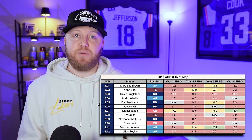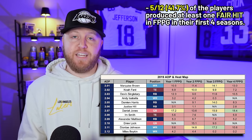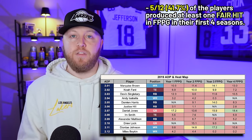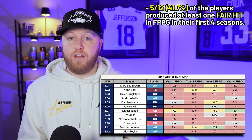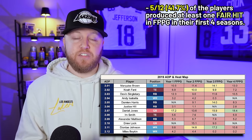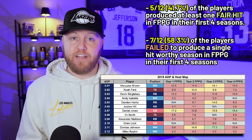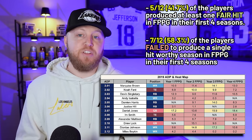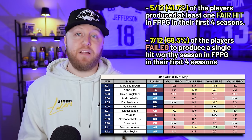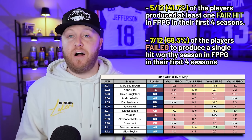Looking at fair hits — top 24 seasons — five out of 12 players, 41.7%, produced at least one. Those players are Daniel Jones, Deontay Johnson, Marquise Hollywood Brown, Noah Fant, and Damian Harris. The remaining seven players — Devin Singletary, Andy Isabella, Justice Hill, Irv Smith, Alexander Madison, Drew Lock, and Miles Boykin — failed to produce any top 24 numbers. That's 58.3% of the class failing to give you anything during their entire rookie contract.